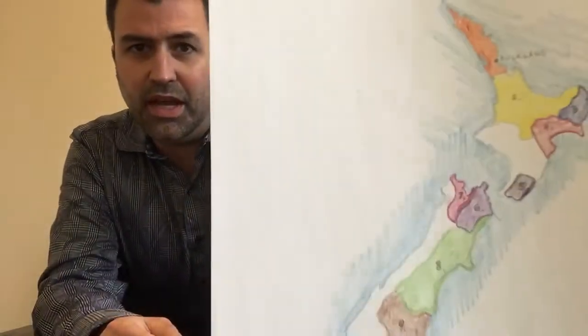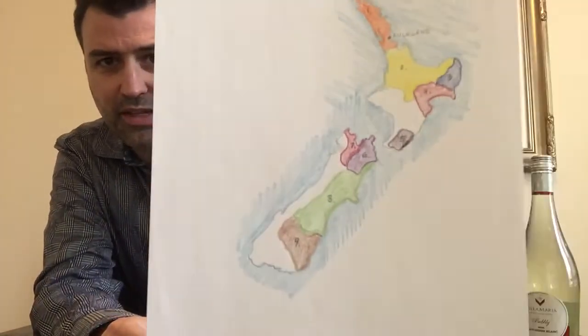We're going to try four Sauvignon Blancs — this is their whole lineup, which is really great that they would send this to me. This is a map here of New Zealand and as you can see it's kind of two islands.